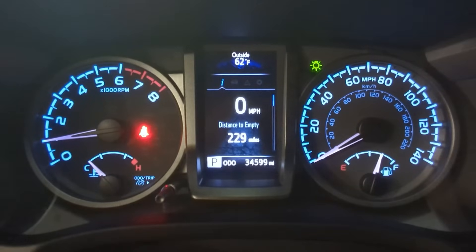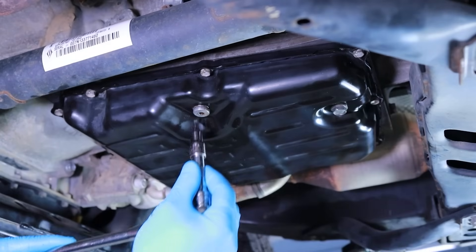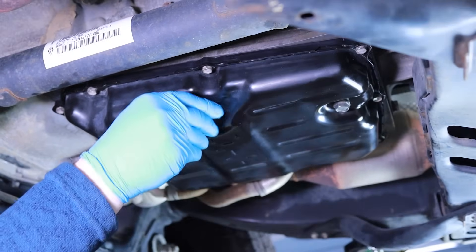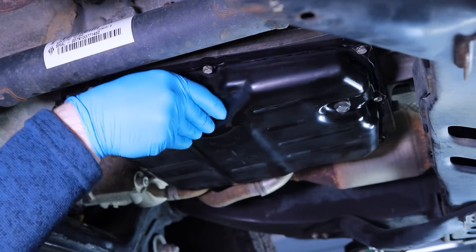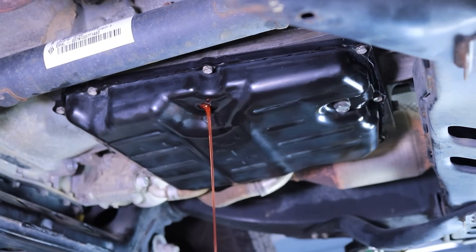With the engine idling, begin monitoring the transmission fluid temperature. When the fluid is in the 35 to 45 degrees Celsius temperature range, remove the level plug loosening it in a counterclockwise direction using a 5 millimeter hex bit socket and ratchet. Allow the excess fluid to drain into a waste oil drain pan. The transmission fluid level is correct when a steady stream of fluid flowing from the fluid level port transitions to a light trickling stream between 35 and 45 degrees Celsius.